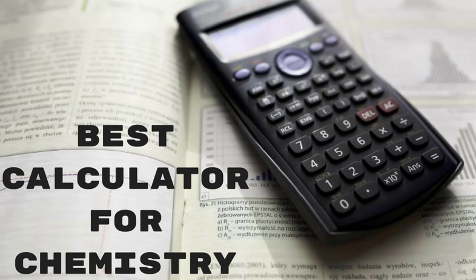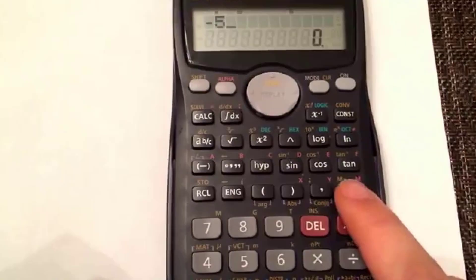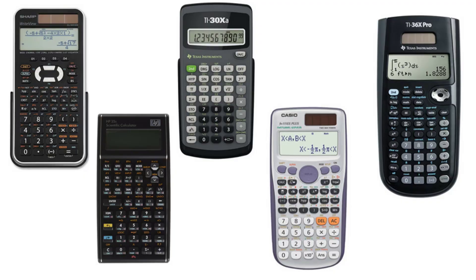Hello guys, today I will be introducing you to the best 5 scientific calculators that you can use for chemistry studies. A very vital tool that we get to learn to use in our school days is a calculator. The basic mathematical ones make way for complicated and digital calculators later — we also get to use scientific calculators that blur the lines between mathematics, physics, and even chemistry.